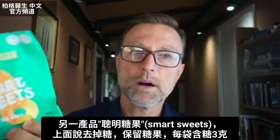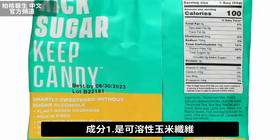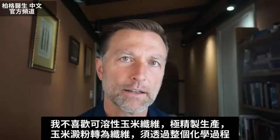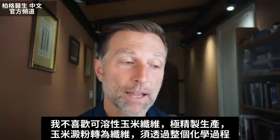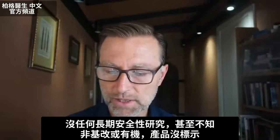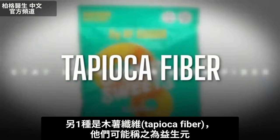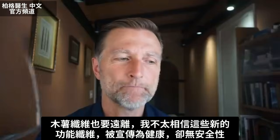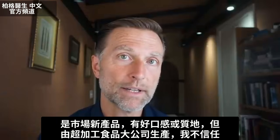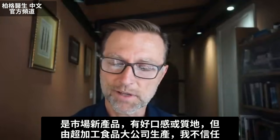Let's cover another one — Smart Sweets. They say 'kick sugar, keep candy,' with three grams of sugar per bag. The first ingredient is soluble corn fiber, which I don't like. The way they process it, it's extremely refined — they take corn starch and turn it into a fiber through a chemical process. There are no long-term safety studies on this, and I recommend staying away from corn fiber. There's also tapioca fiber, sometimes called prebiotic. I'd stay away from that too, because these new functional fibers are being promoted as healthy without proper safety data. They're all new to market and produced by big companies that make ultra-processed foods.